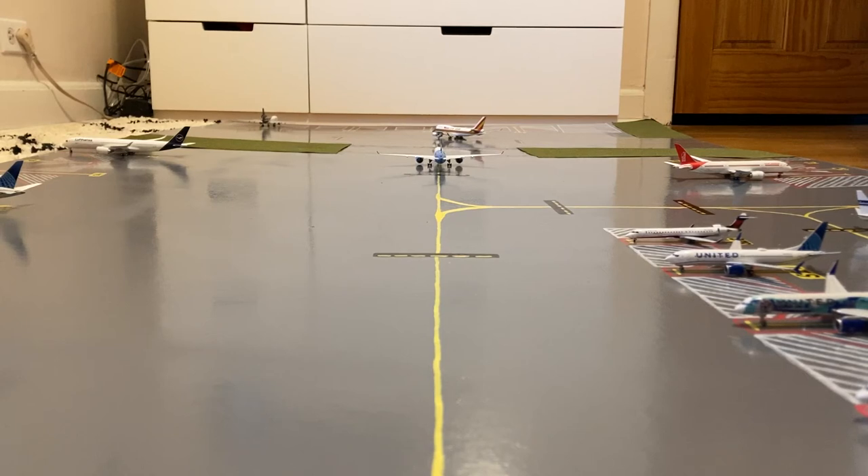What is up everybody, Garden State Aviation here, back with another video. This is the March 2022 Newark Liberty International Airport update. Without further ado, let's get started.